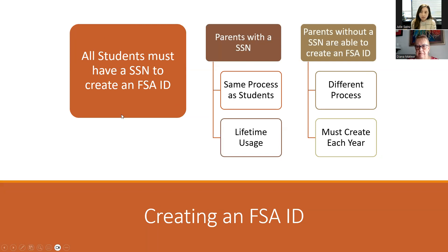Right now, students and parents with a social security number can go to studentaid.gov and create their FSA ID - it's all available. Diana will go through the steps on how to do that. Currently we're still waiting on guidance from federal student aid as to when parents without a social security number will be able to create their FSA ID. We've heard it will most likely roll out in December when the FAFSA launches, but today we'll give you a preview of what that process will look like, knowing there may be some changes between now and then.